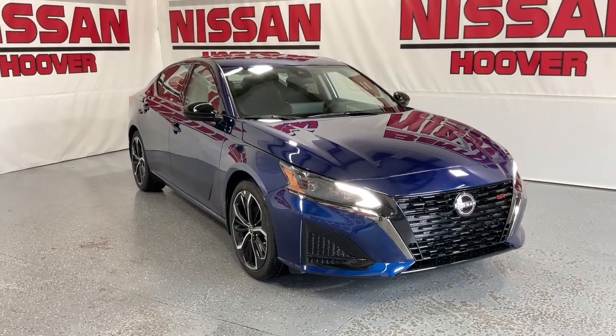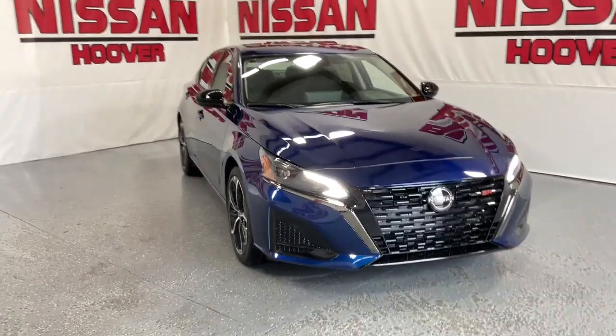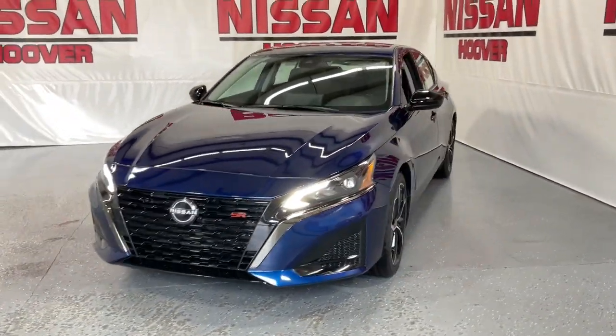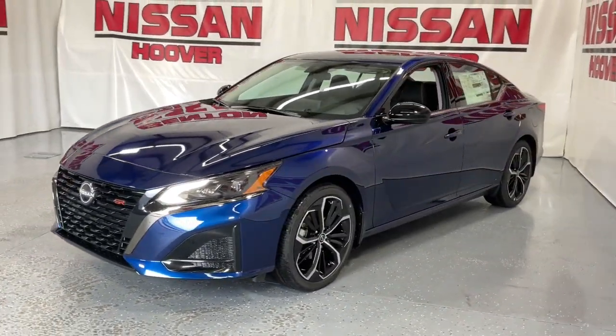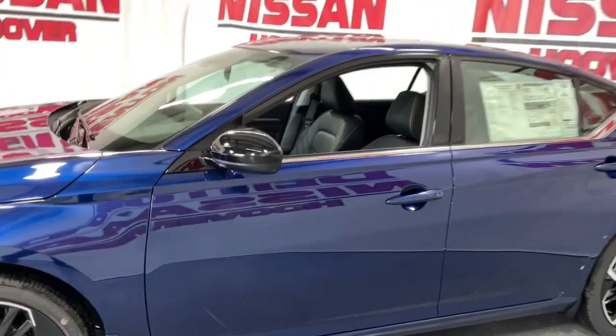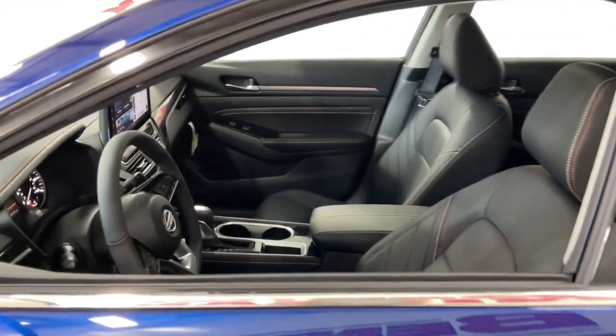Picture yourself in the 2023 Nissan Altima. Take a closer look at this sporty and practical Altima. From its athletic performance to its available all-weather capability to its spacious, comfortable cabin, this stylish, safety-minded midsize is the ideal family sedan.